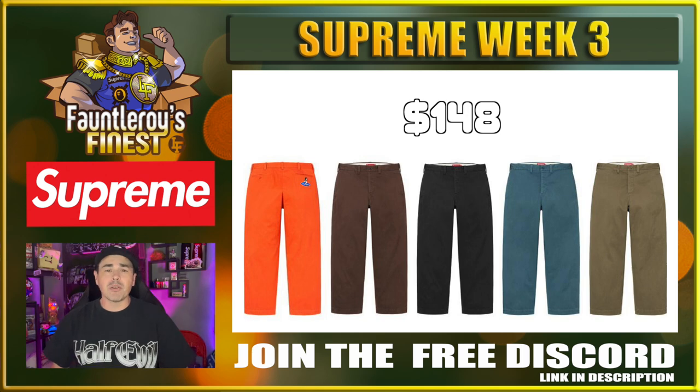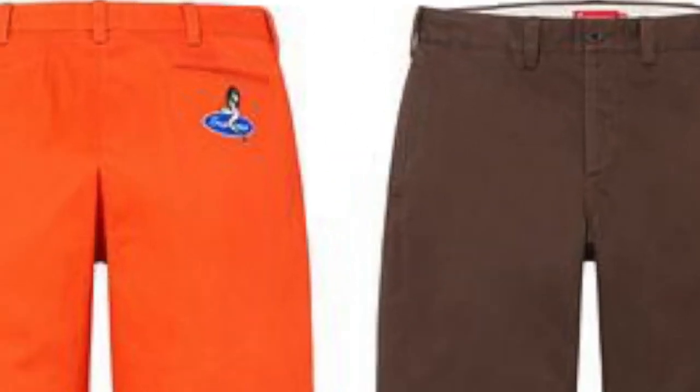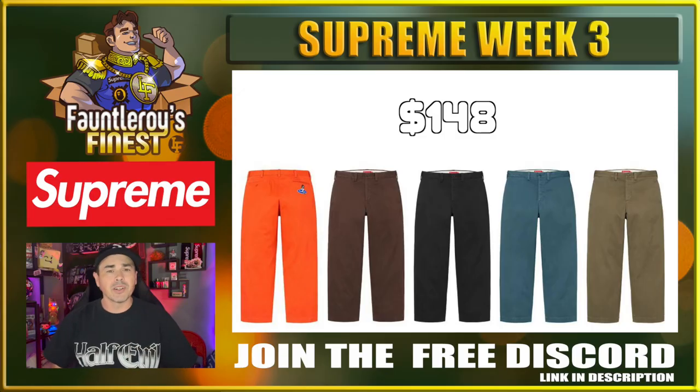The chino pants are coming out — they have the pin-up model on the back. These are pretty popular. I don't know if they really flip for a ton, but they do sell out pretty quickly. So if you want these chino pants in the black or brown colorway, or probably those olive ones as well, they're going to sell pretty quickly. Make sure that you jump on those right away. The really big sizes could do okay over time as well.